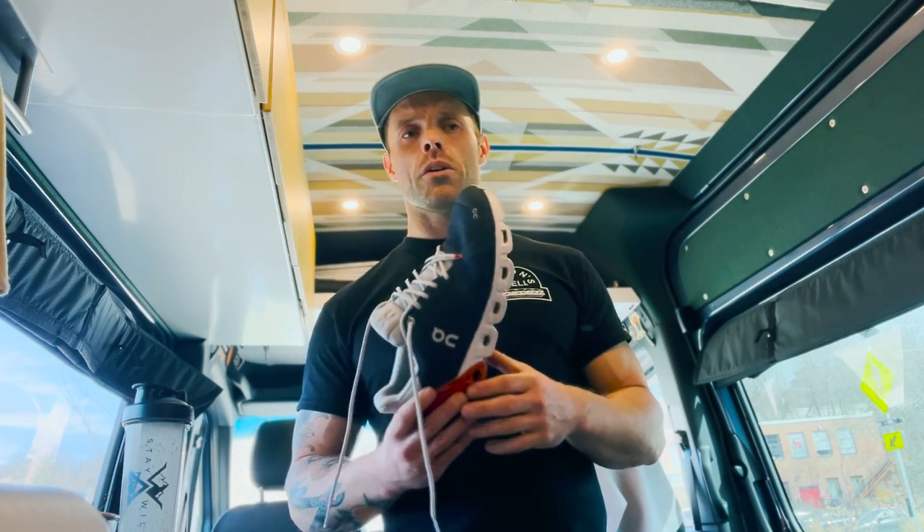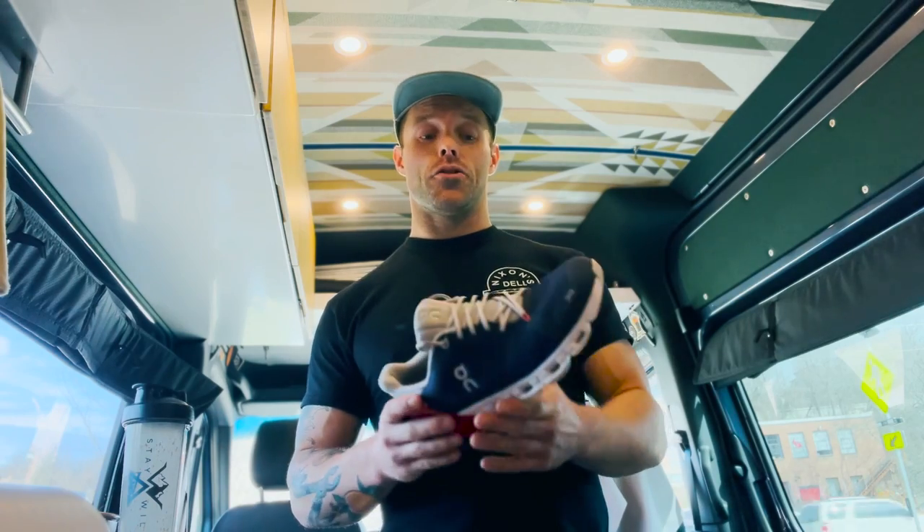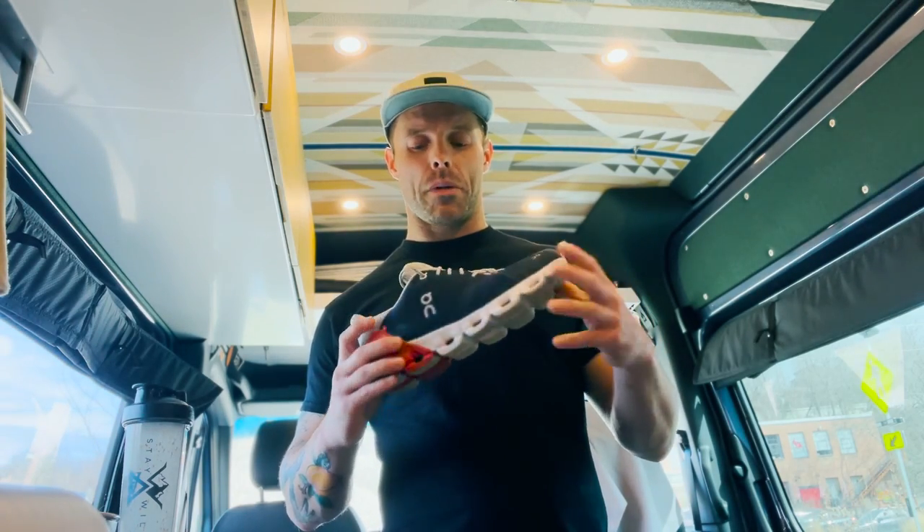I'm normally getting 250 to 300 miles on the shoe. If my feet are getting sore after bigger runs — particularly stuff outside, not on the treadmill — that's when I start thinking about retiring the shoe.